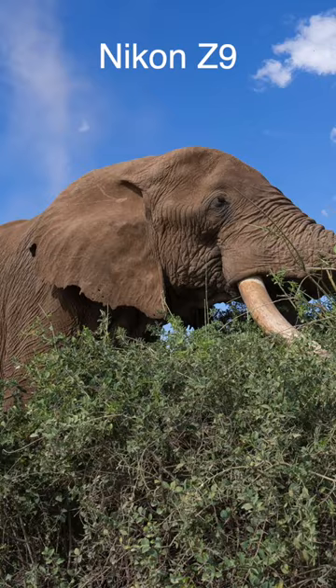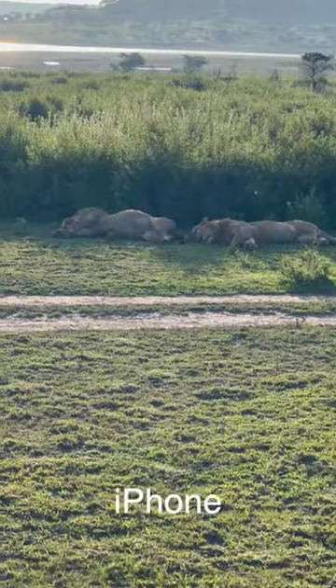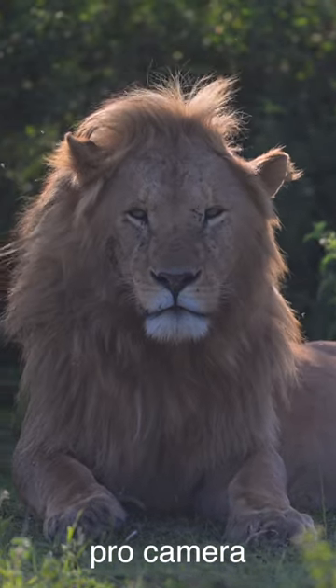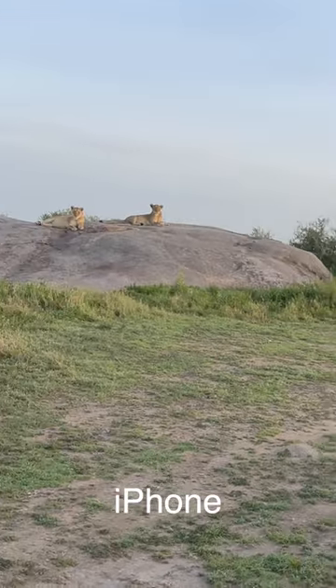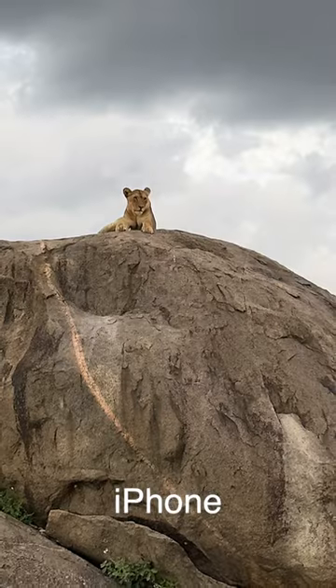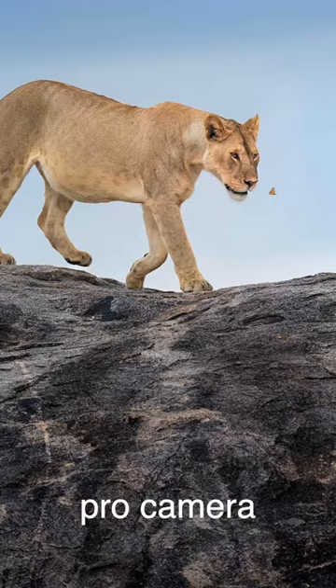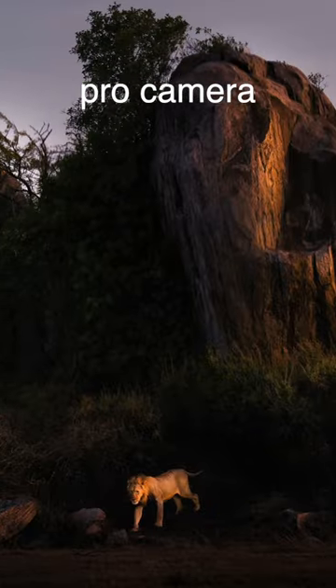Now don't get me wrong, the iPhone took some amazing shots, but I still found myself preferring the shots I took with my professional camera gear. There is just something about the clarity, depth of view, and overall quality of the shots I took with the professional camera that I didn't quite get with the iPhone.